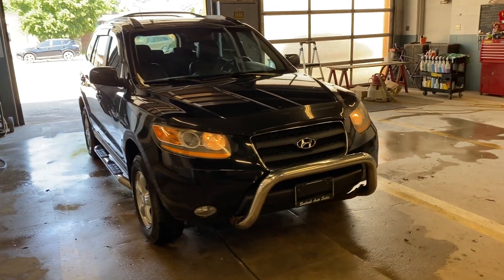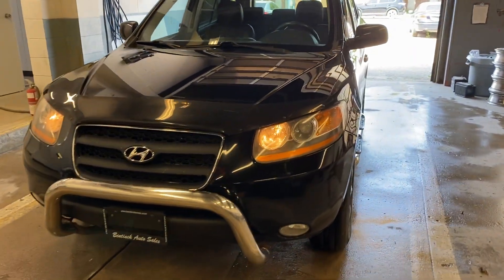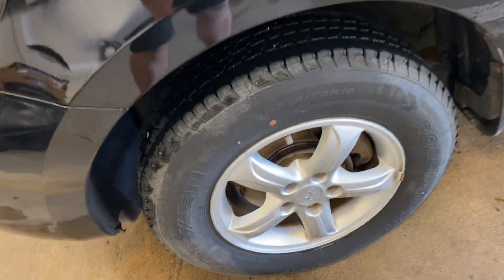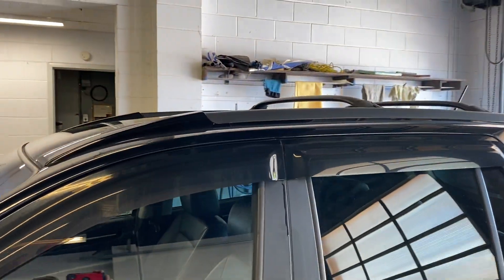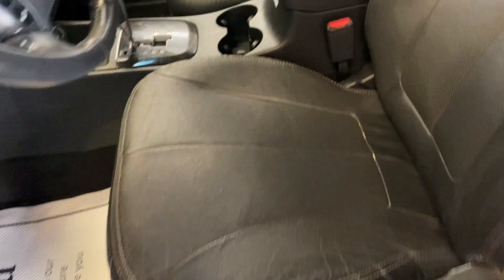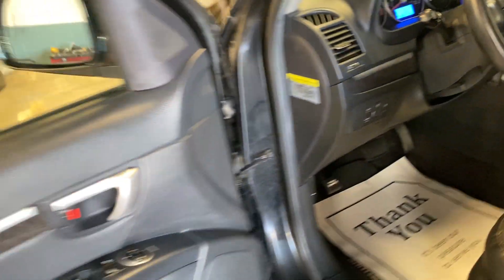Hey there, today at Benek Auto Sales we have a 2009 Hyundai Santa Fe — it's the GLS, which is up near the top trim. It's got good rims, lots of tread left on the tires, roof racks, and a sunroof. Leather interior, bottoms of the doors and rockers look good, power seats, heated seats, air, cruise, windows, locks. 196,771 miles — not bad for an '09, everything's in nice shape.